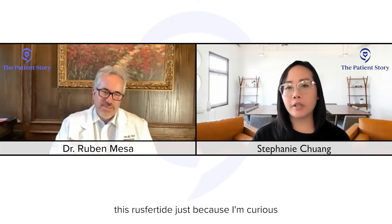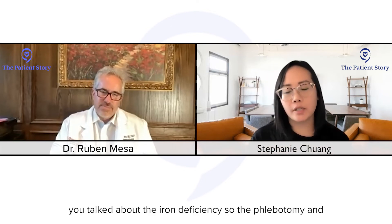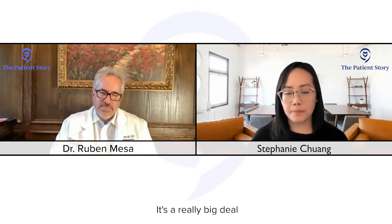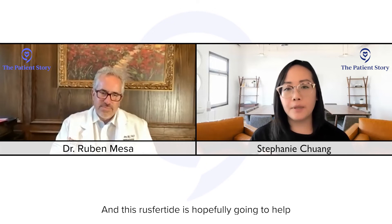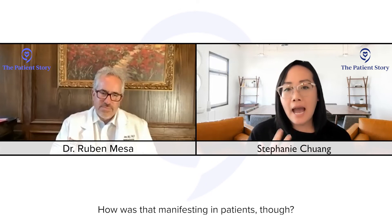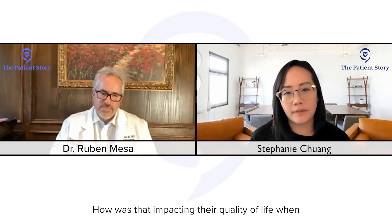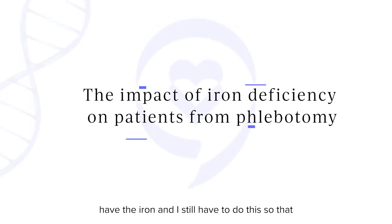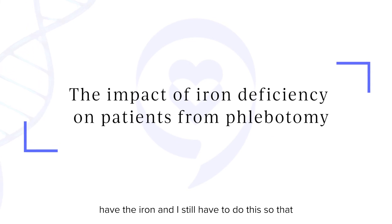I was going to ask about rusfertide — you talked about the iron deficiency. Phlebotomy and bloodletting really help avoid blood clots, which is a really big deal. Rusfertide is hopefully going to help with avoiding blood clots while keeping the iron so you don't have iron deficiency. How was that iron deficiency actually manifesting in patients? How was it impacting their quality of life when they had to deal with not having enough iron while still undergoing phlebotomy to avoid blood clots?